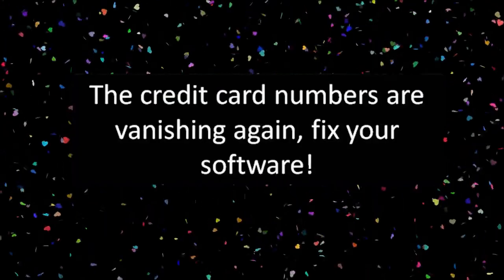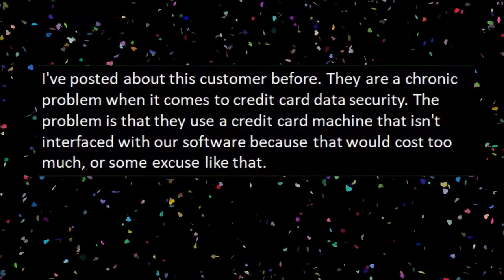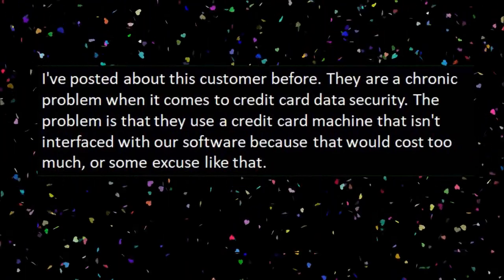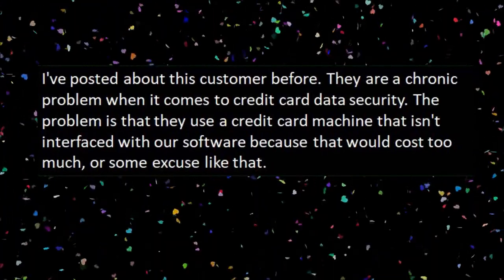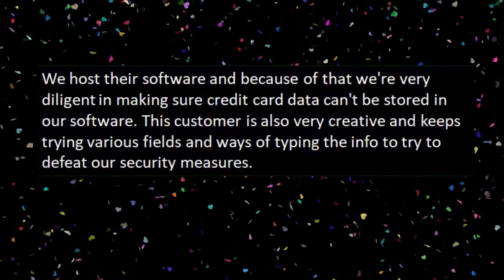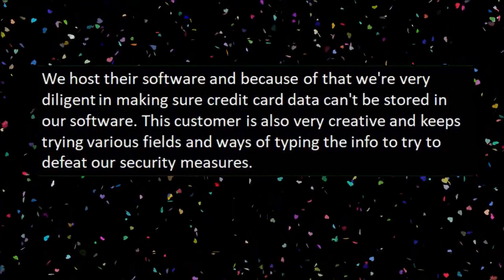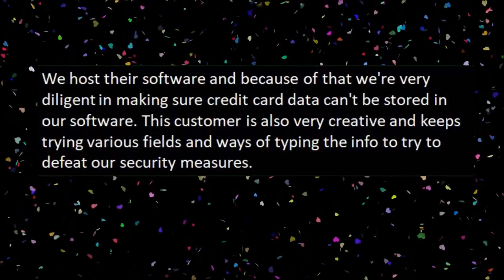Our first story is 'The Credit Card Numbers Are Vanishing Again. Fix Your Software.' I've posted about this customer before. They're a chronic problem when it comes to credit card data security. The problem is that they use a credit card machine that isn't interfaced with our software because that would cost too much, or some excuse like that.